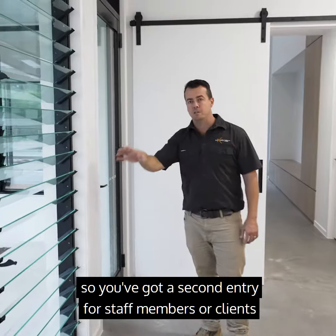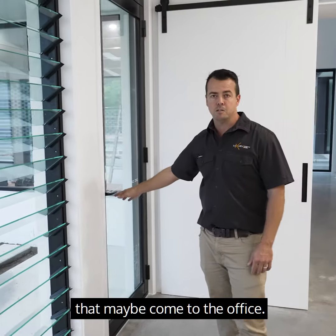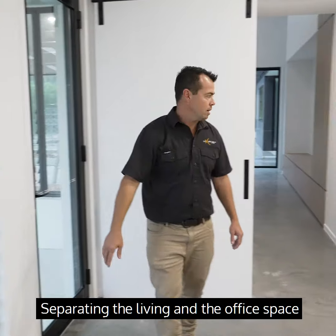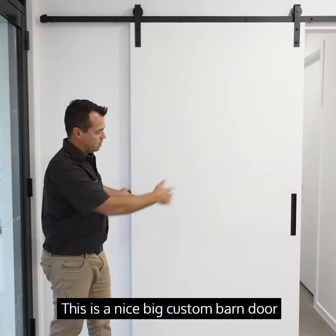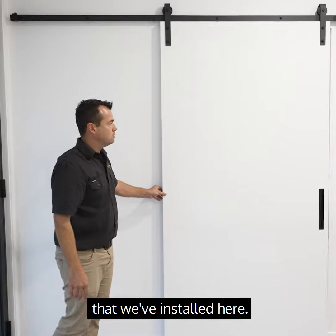The second entry door means you've got a second entry for staff members or clients that maybe come to the office. Separating the living and the office space is pretty important as well. This is a nice big custom barn door that we've installed here.